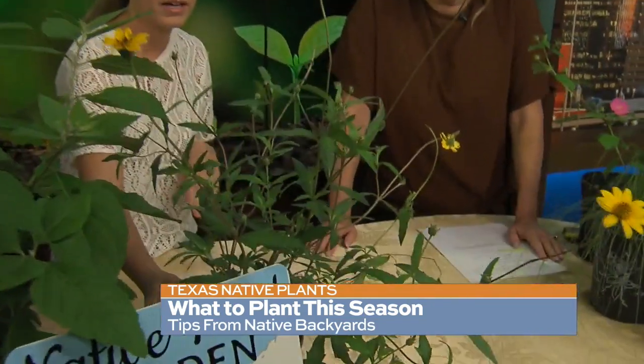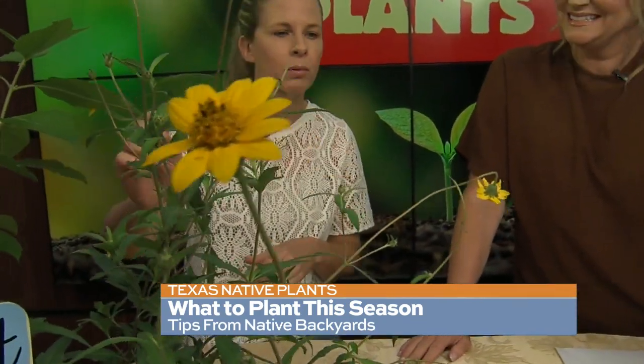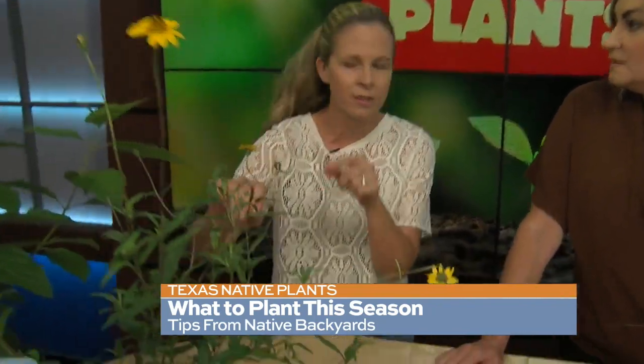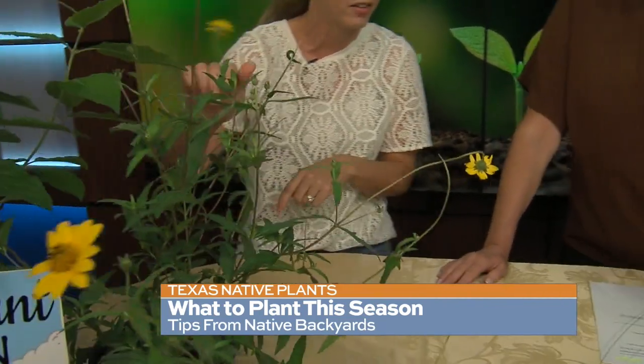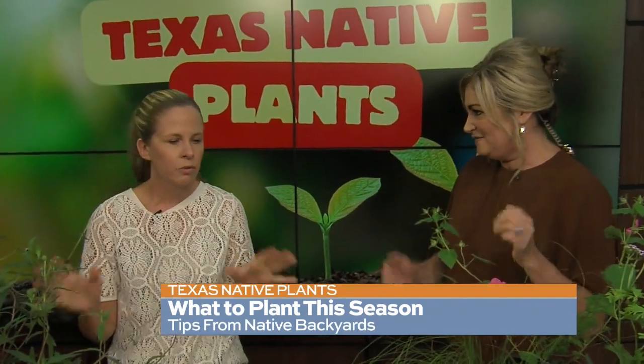The next one is called Zexminia, and this is a really kind of loosely sprawling shrub that will be covered with these pretty yellow blooms all through the summer. It doesn't need much water, and butterflies will flock to this as well as goldfinches — they like to eat the seeds. You'll see them on there eating the seed heads.